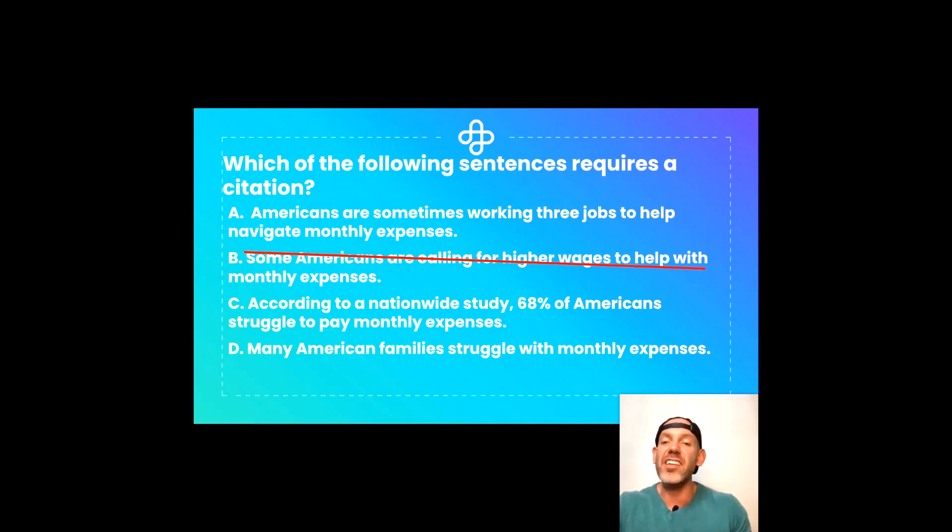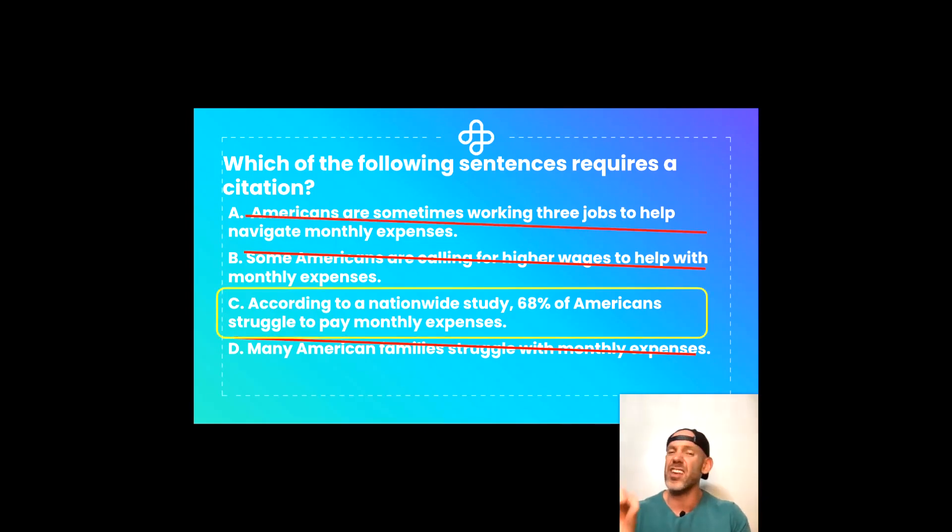C: According to a nationwide study, 68% of Americans struggle to pay monthly expenses. It references a nationwide study and has a very specific number — 68% — they don't even round up or down. Let's keep that one. D: Many American families struggle with monthly expenses. That's not specific enough at all, so we can cross that one off. Now we have A and C — a 50-50 shot. Which one requires a citation more? For me, that nationwide study and that 68% says it all. So we're crossing off A. C is our correct answer — a nationwide study and a direct percentage point. That one requires a citation.